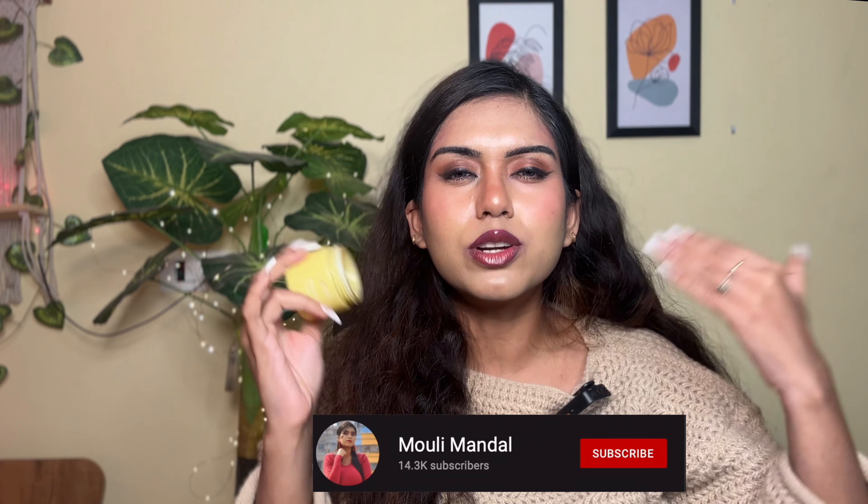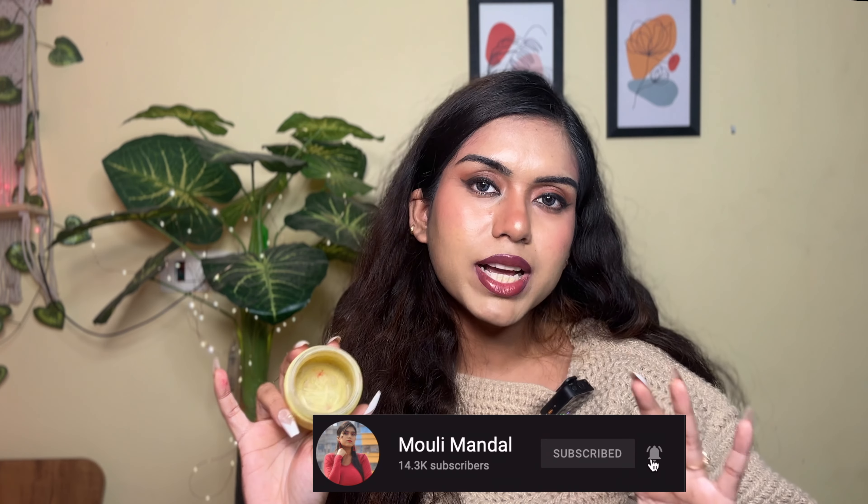Next I have the Earth Rhythm Propolis Cleansing Balm. I have talked about this countless times on my channel and I'll be honest — I did not enjoy this product. I prefer oils and balms over micellar water for double cleansing because oils and balms break down makeup better. However, this balm is a little too thick and very difficult to massage around your face. It does melt down stubborn makeup, no doubt. But with my oily skin where makeup is already melting, I don't want to be rubbing vigorously every single day.